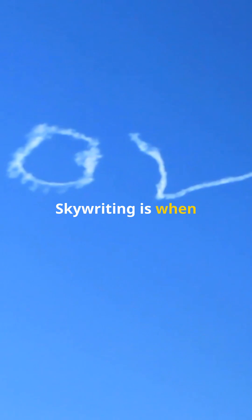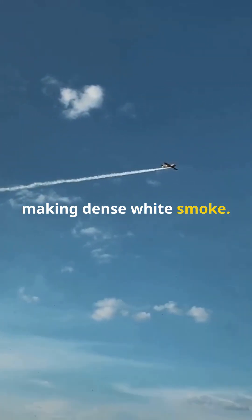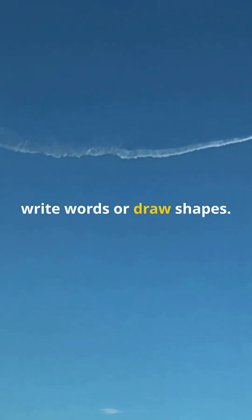Now don't confuse contrails with skywriting. Skywriting is when small planes use special smoke machines to create messages in the sky. These machines release pressurized oil onto the hot exhaust system, making dense white smoke. Pilots then fly in specific patterns to write words or draw shapes.